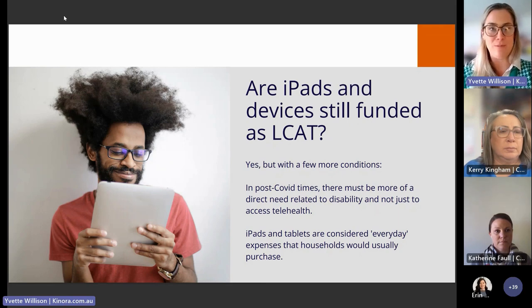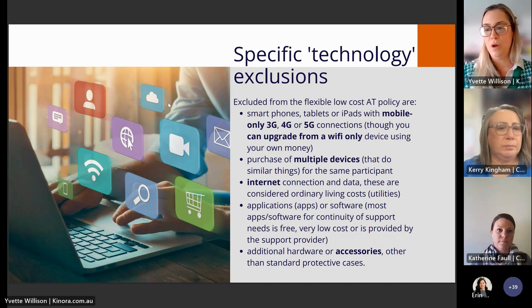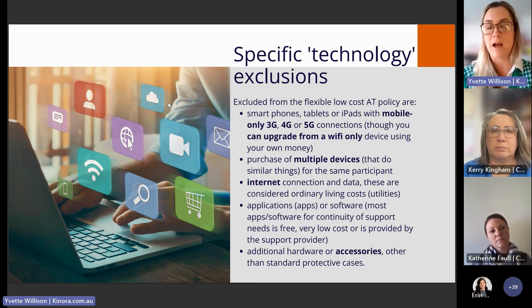Additional technology exclusions include: the NDIS will not fund internet connection, mobile-enabled devices, multiple devices that do the same thing, or accessories outside of very simple protective cases. These are considered ordinary household expenses and fall outside the scope of disability-specific expenses. There may be alternative solutions available to participants, which is the reasoning behind these exclusions.